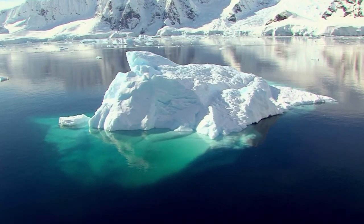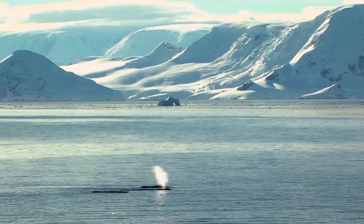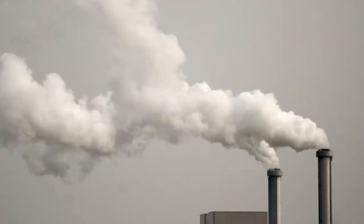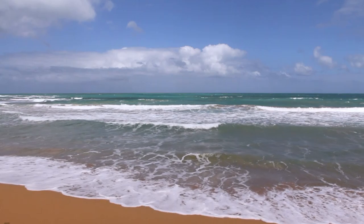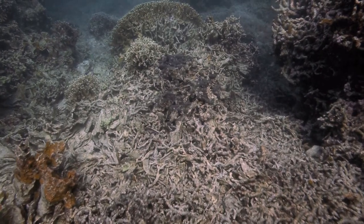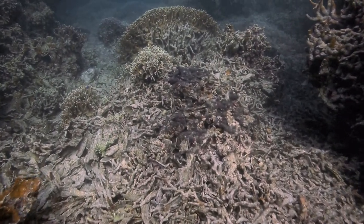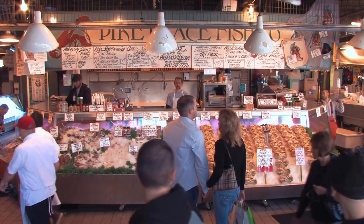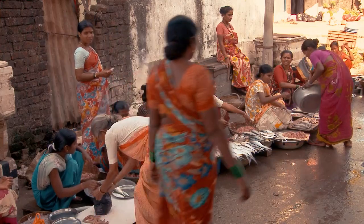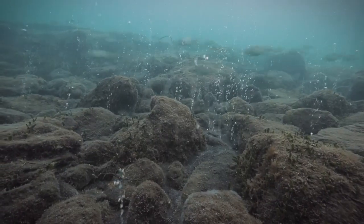Disturbing changes are taking place in the ocean. The chemical makeup of seawater is rapidly increasing in acidity. The last time the oceans went through such a transformation, there was a mass extinction of marine life. At stake now is the survival of countless marine species, vital food sources for billions of people. How do we prepare for an acid ocean?